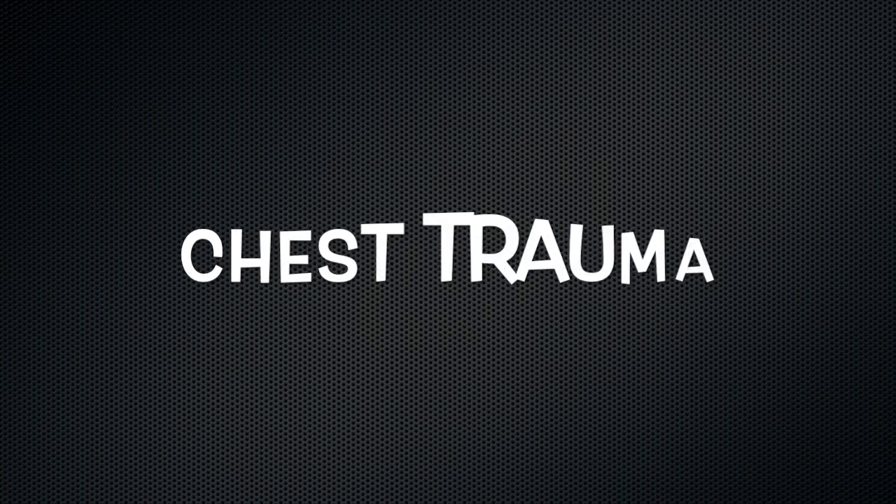Hey everybody, welcome to this edition of Five Minutes or Less of EMS. I'm your host, Kevin Mackey, coming to you today from Station 20, Sacramento Fire Department in Rio Linda. We're going to talk about chest trauma today. I brought a mannequin. We're going to talk about how to use chest seals, pleural decompression, and tension pneumothorax. Please join us as we talk about chest trauma.